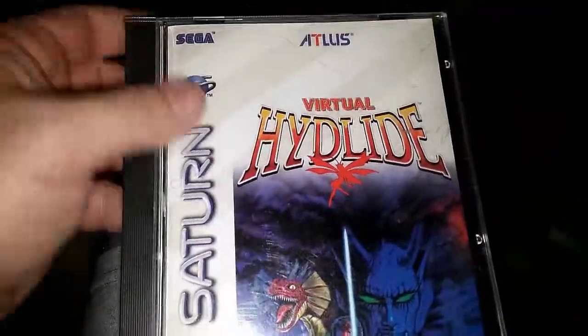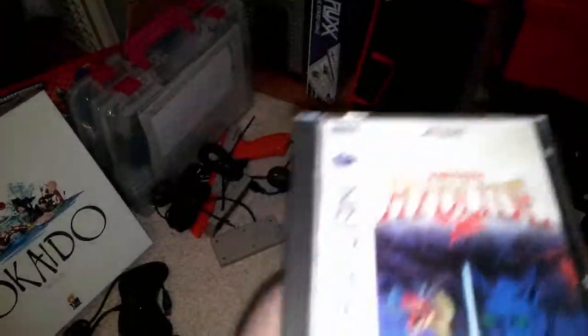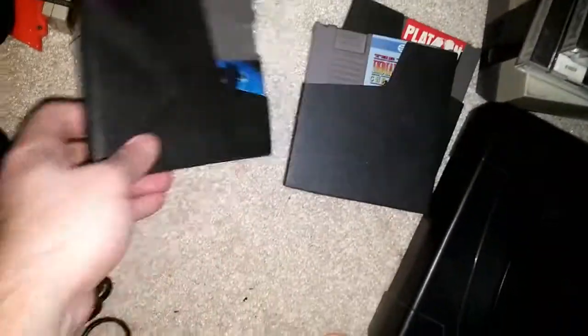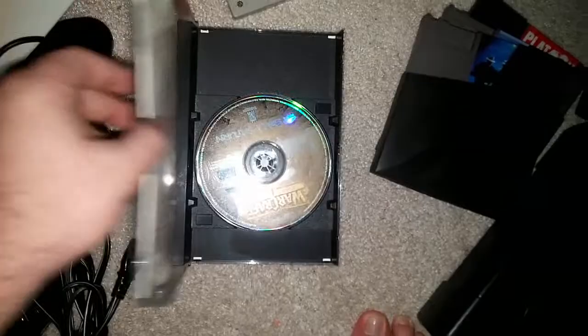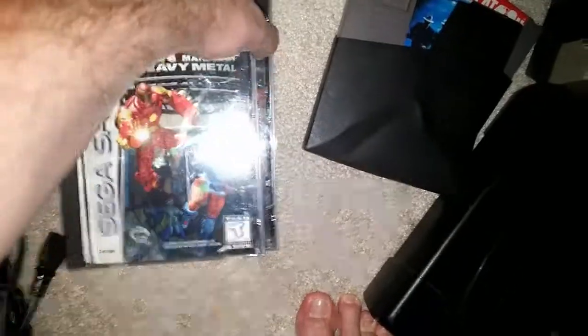I cannot wait until I can get a system set up properly to play these. And of course we've got Platoon, Indiana Jones Chronicles, The Untouchables, and Warcraft 2. I actually have Warcraft 2 for the PC as well. And then Iron Man, Exo-Man of War, and Heavy Metal.